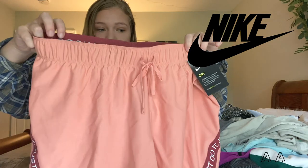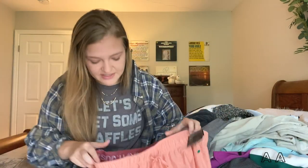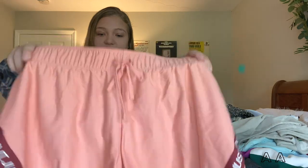These new-with-tags Nike shorts are so cute. They're kind of a peach color with 'Just Do It' in the band. I believe these are a large. I thought about keeping these for myself, so they might be up on my thriftstagram and they might not. But they're really cute and they were brand new with tags from Nike, which is an awesome find.